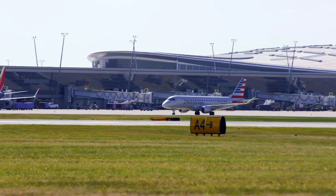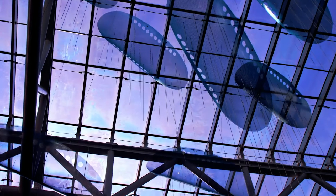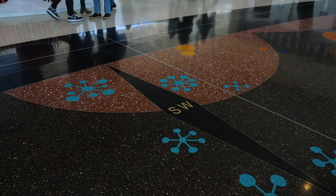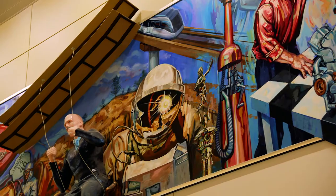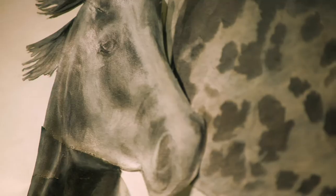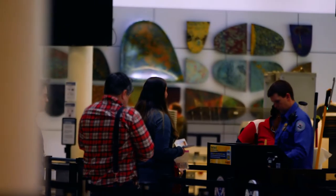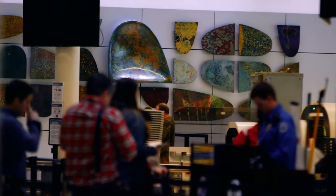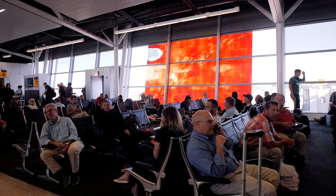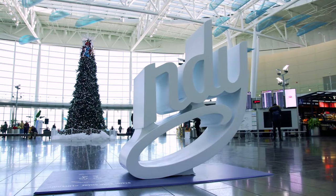The airport is a gateway to our city. The art program is one way that we showcase how we support our local artists. The Indy Airport's temporary art program was able to showcase 44 different local artists this year, everything from photography to drawing to sculpture, and it gives us an opportunity to show our passengers who are coming to Indy for the first time what Indy is made of.